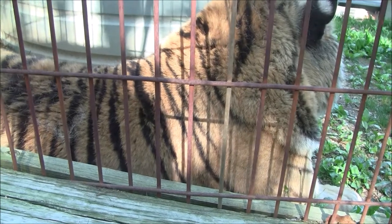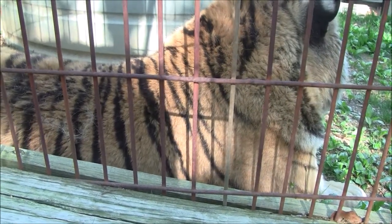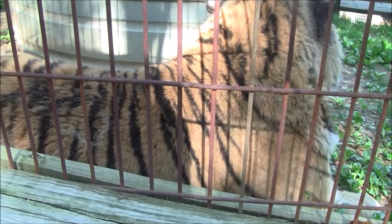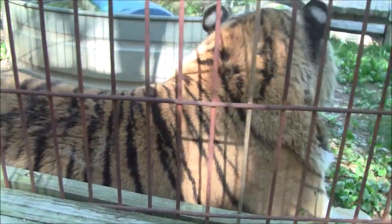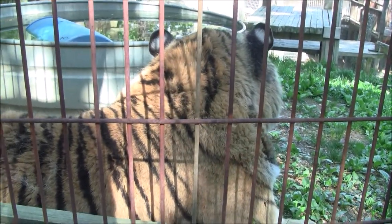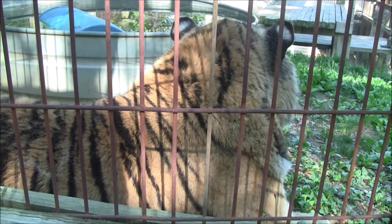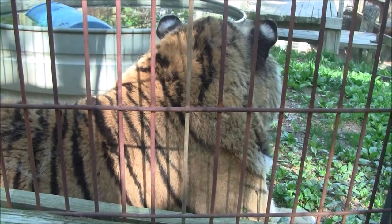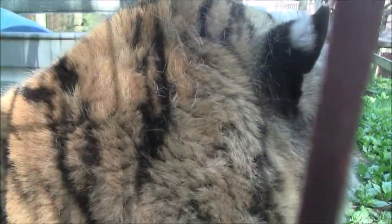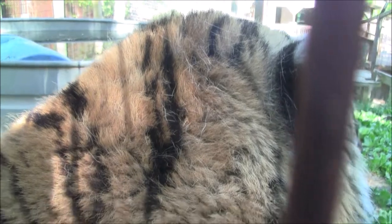Izzy is predominantly a Siberian tiger. You can see his stripes are relatively thin — they kind of make straight lines going down his body, and they're not quite as dark black as you'll see on Thor and Gracie since they're predominantly Bengal tigers. As a Siberian tiger, Izzy would be native to northern Russia and northern China. Right now he is in the process of shedding his heavy winter coat, so he's looking a little bit shaggy and scraggly.